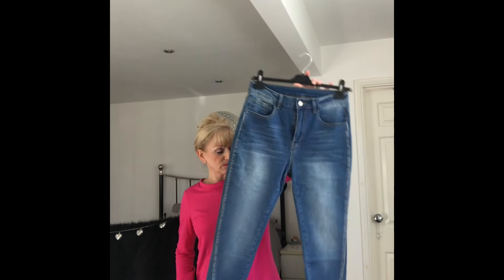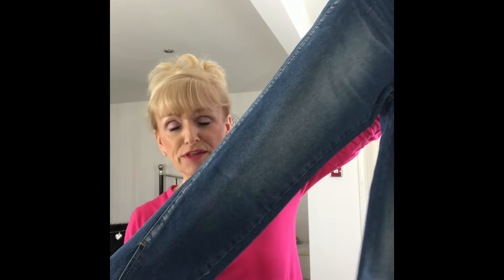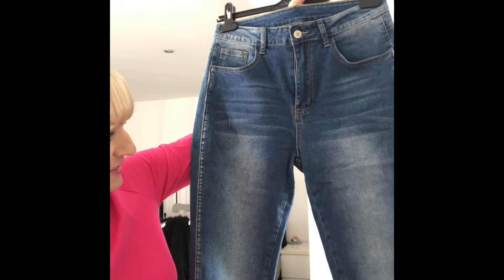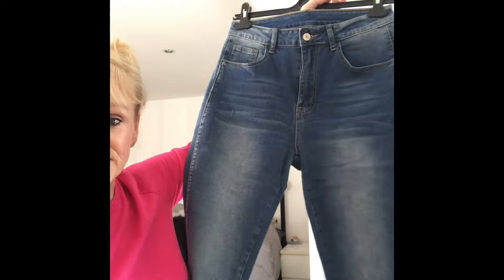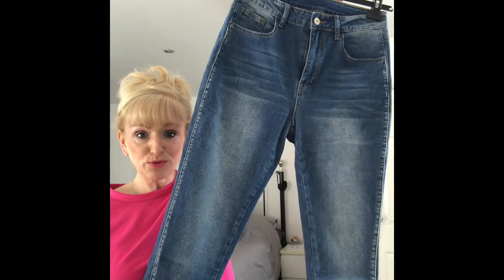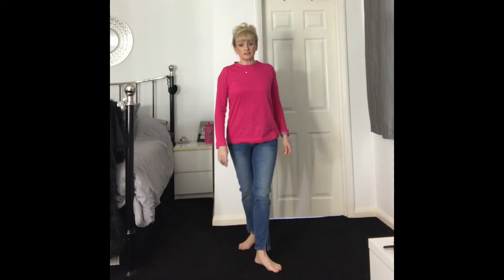First up, I chose these jeans. They're an ankle grazer length, and what I really liked about them was the slits in the bottom — I thought they would look really nice for spring and summer. They're a proper actual jean rather than a jegging. I am a jegging girl, but I've gone for jeans this time. They've got a slightly faded look, almost a dirty denim style. I'll pop those on for you.